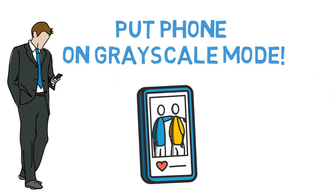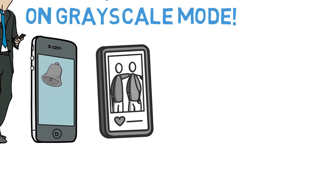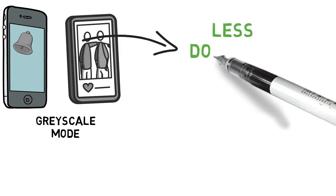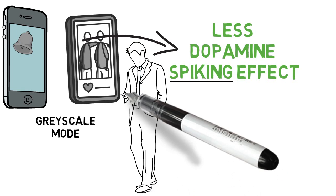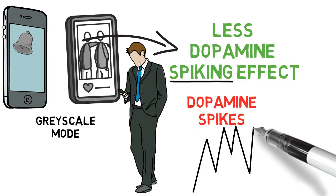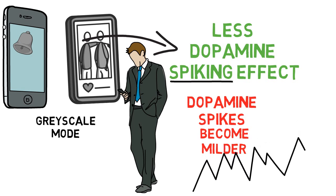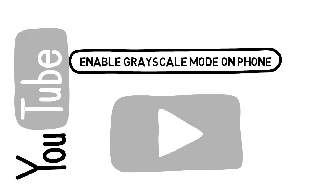Tip number one: enable grayscale mode on your phone. This is something you can do on both Android or your iPhone and it really helps. Turning your phone to grayscale mode means that everything you see on your phone will lose vivid colors. All the apps lose their color, all the videos you watch are grayscale, and even more importantly, all the bright red notifications lose their biggest dopamine-spiking effect. The great thing about this is you can still use your phone like normal, but since the vivid colors are gone, all those hundreds of dopamine hits you normally get from it every single day become milder. To put your phone in grayscale mode, just search for "enable grayscale mode" on Google or YouTube. It's pretty easy to do and you don't need to download an app.